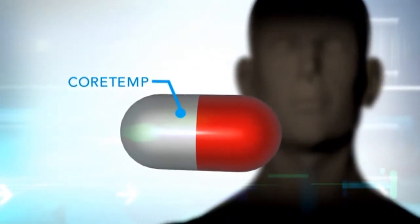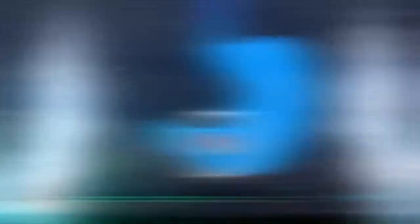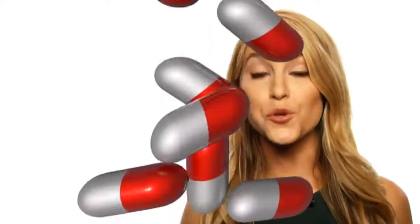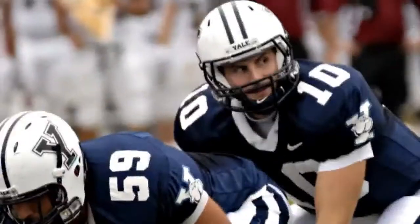HQ Inc. has developed CoreTemp, a thermometer pill that, when consumed, wirelessly transmits core body temperature as it travels through the patient. This technology was originally developed for NASA in the 80s, but now it's cheaper and smaller. As a result, more than 150,000 CoreTemp pills have been consumed by people whose jobs regularly expose them to high heat, like firefighters, soldiers, and athletes.